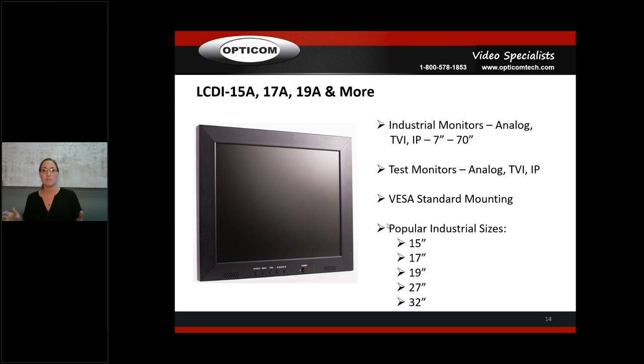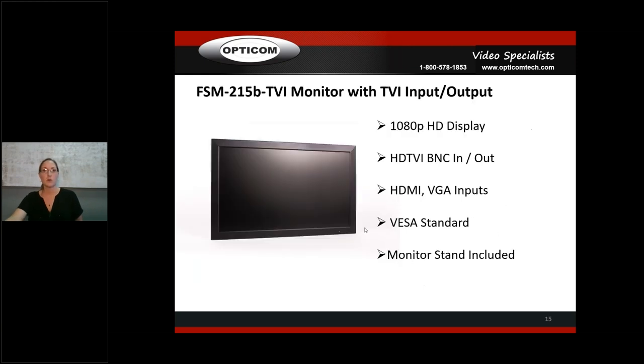Because all monitors are VESA standard, if a customer picks up a mount at Walmart, it'll still work. Our most popular industrial sizes are 15, 17, 19, 21.5, 27, and 32 inches. We also have a 10.4-inch that goes into operator cabs — a lot of people put them in forklift cabs and operator stations because of the compact size.